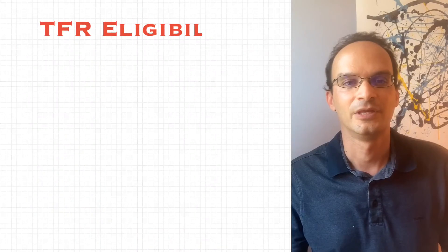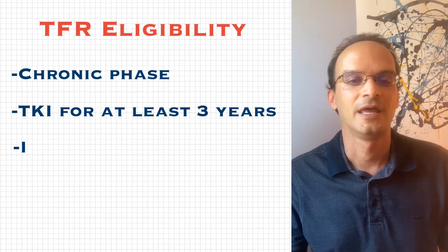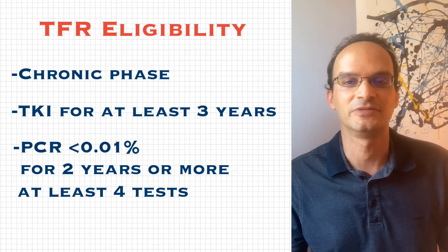As a reminder, here's what you need to be eligible for treatment-free remission, or TFR: you need to be in the chronic phase, have taken a TKI for at least three years, and had a PCR of less than or equal to 0.01% for two years or more. This has to be done on at least four tests, each done at least three months apart.